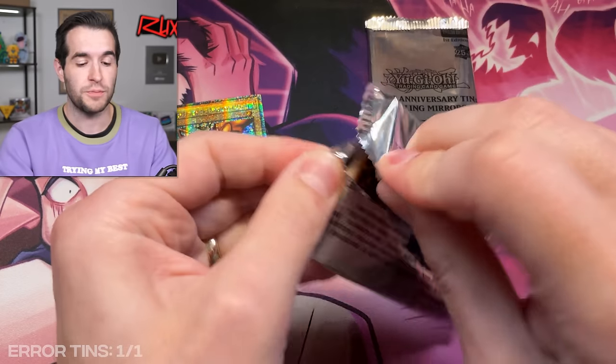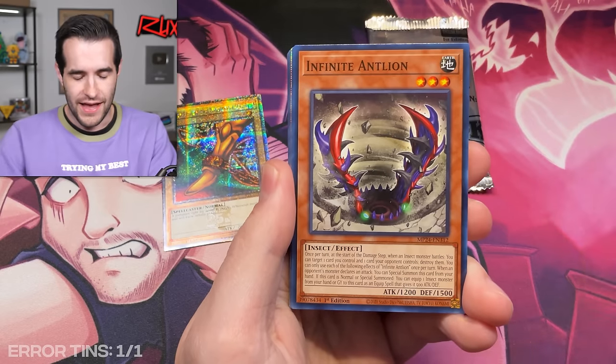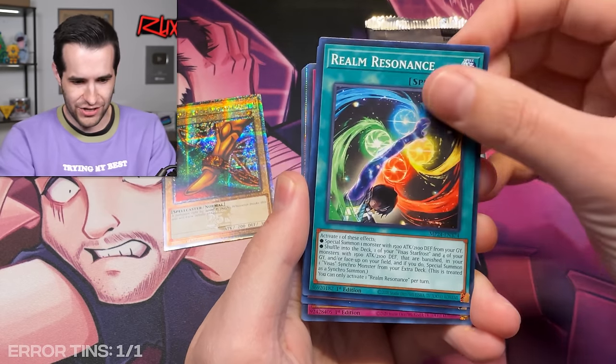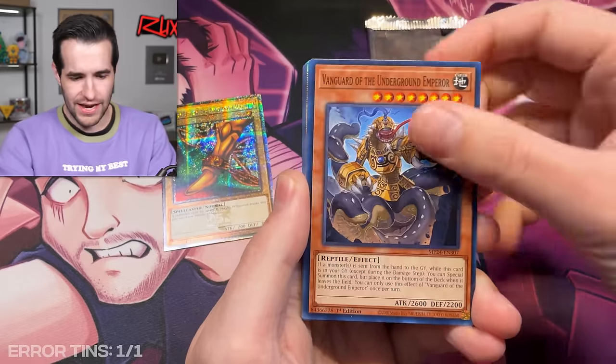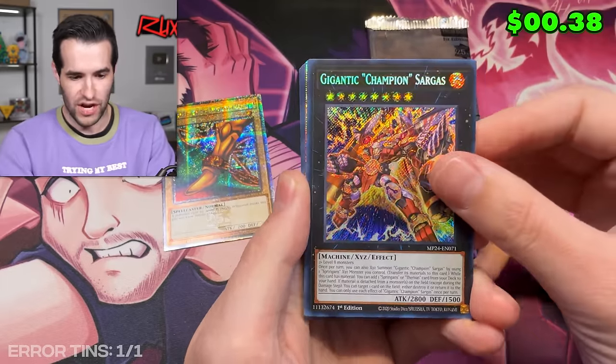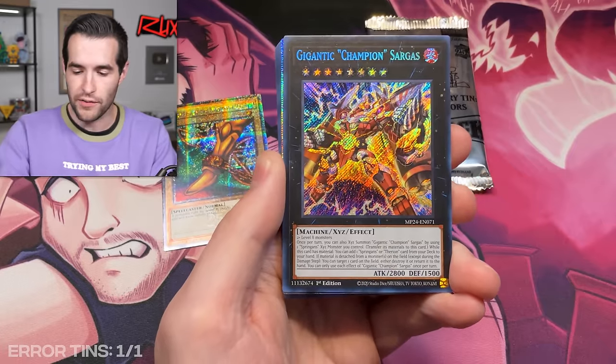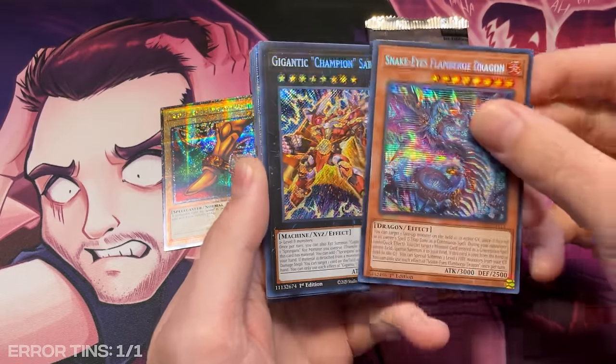This is a great start because we want to get that Dark Magician Girl. Now we know it's possible to get errors, we just need to get the right secret rare. We have Soul of the Supreme King — another secret rare, Gigantic Champion Sargas. A lot of people were confused by these errors because they don't really look like errors; they just look like regular cards. That's because they're regular secret rares. We'll compare these right now to show you who don't know what I'm talking about.